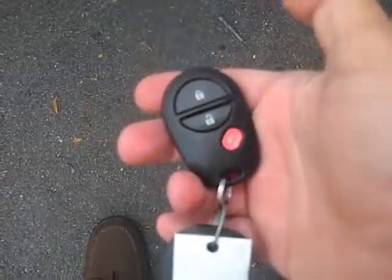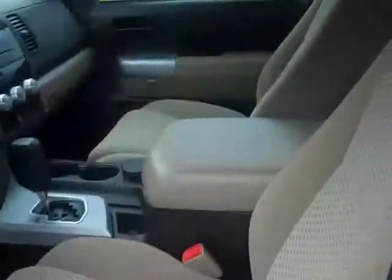It does have keyless entry, and the interior is in great shape.